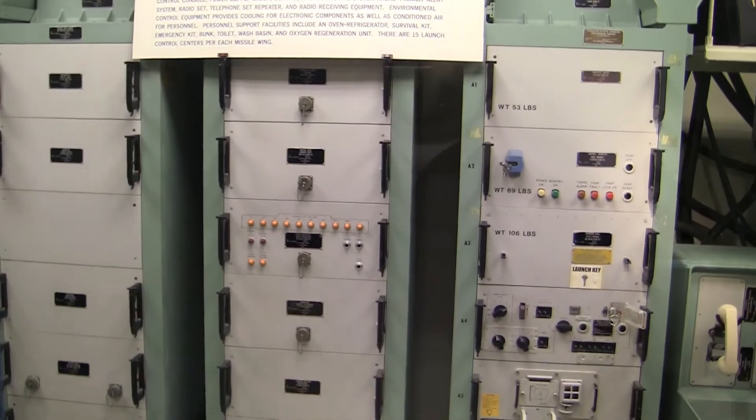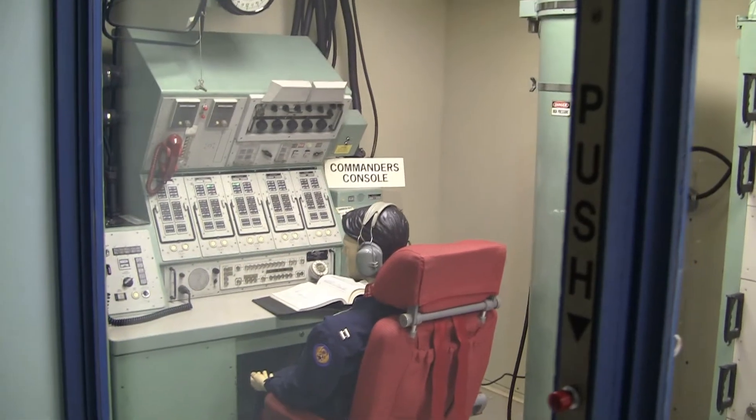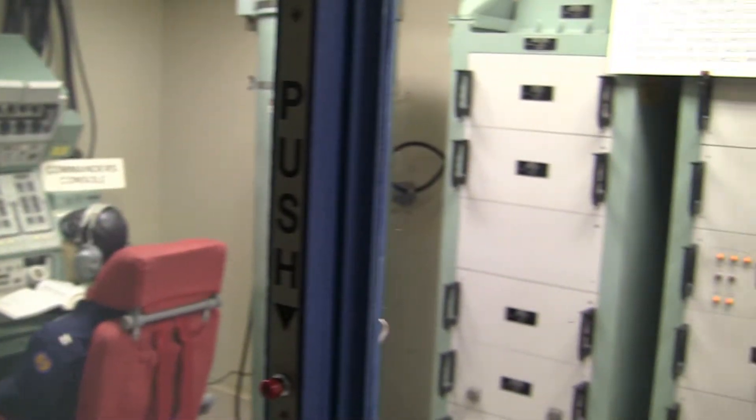Welcome to the Missile Procedure Trainer. It's a duplicate of an operational launch control center that controlled the Minuteman II intercontinental ballistic missile system.